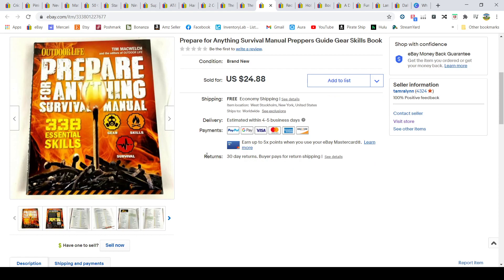These books I picked up at Ollie's for $6.99. They had fly fishing, hunting, and similar outdoor topics. I only got two — we kept one — but this one sold pretty fast.